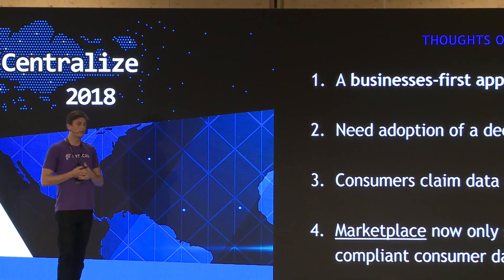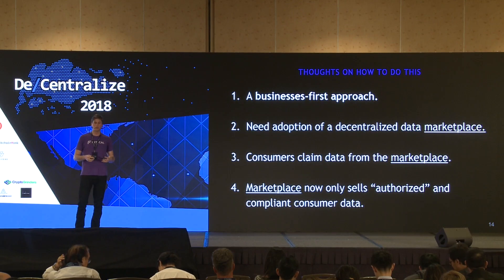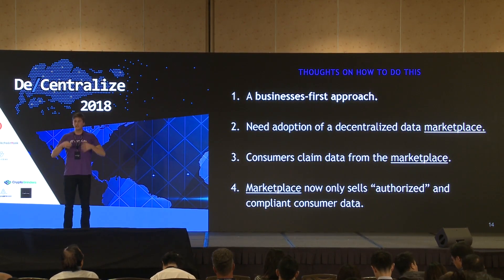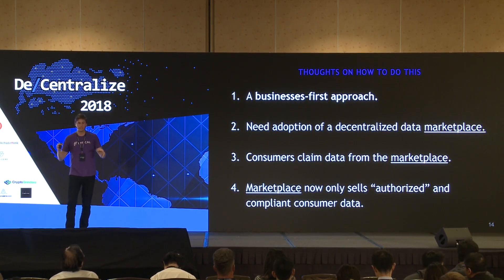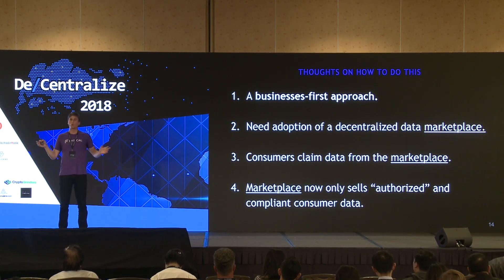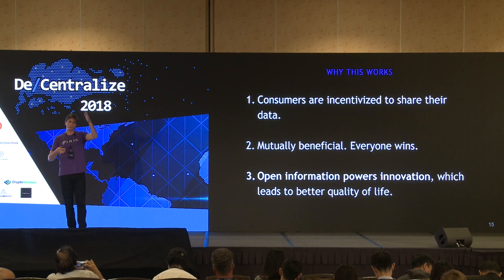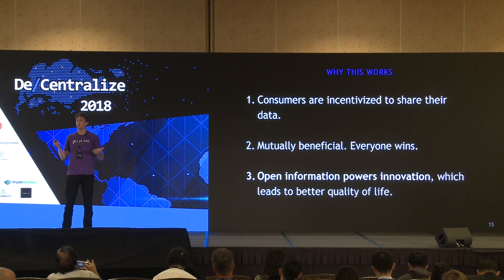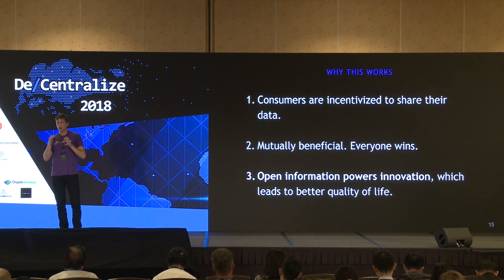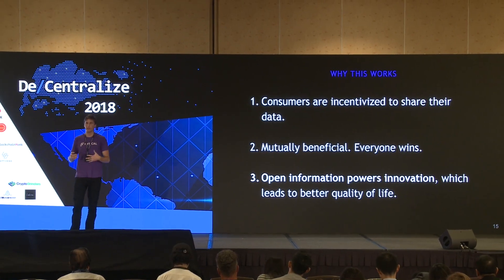My general thought is a business-first approach: get centralized companies — the apps, the data suppliers, the data buyers — to use your marketplace and tools first. Get adoption and grow a real business, then later allow consumers to claim data from your marketplace, which controls a much larger share of the data. Consumers are now incentivized to share their data and get paid much more. Data buyers prefer data authorized by the end consumer, and data suppliers benefit from a regulatory assurance that their data is being claimed by the consumer.